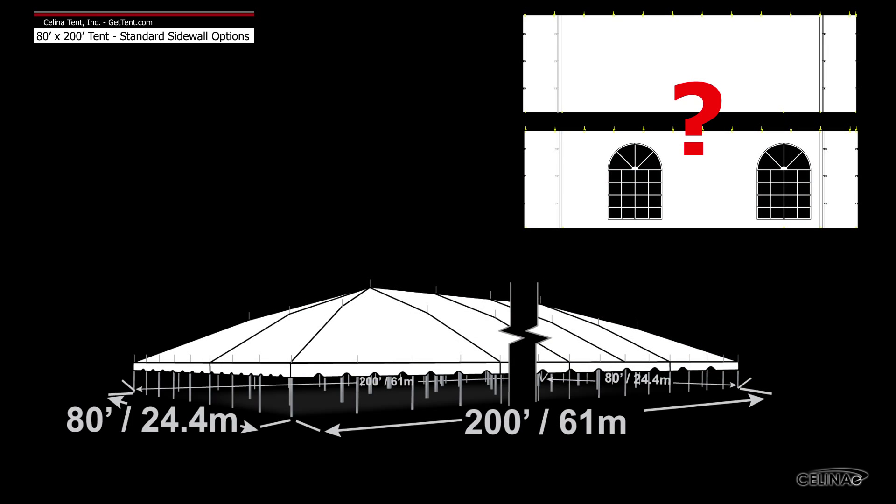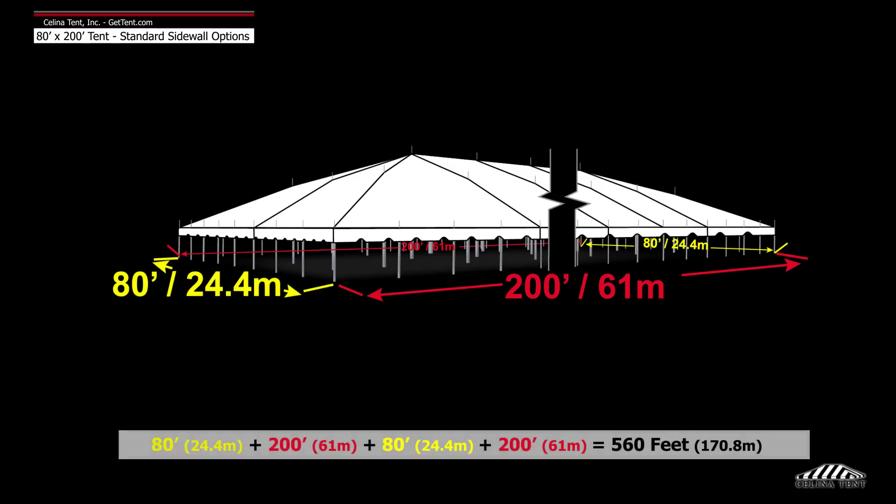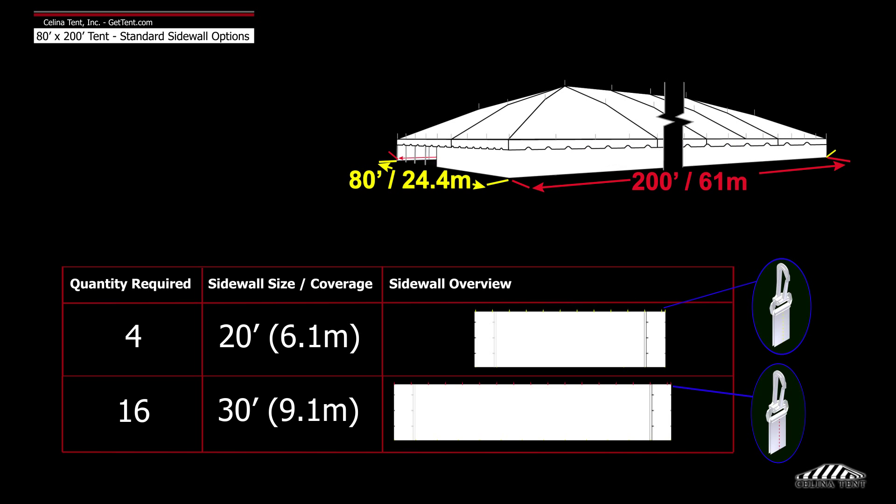Here we will demonstrate the number of sidewalls typically installed on an 80 foot by 200 foot tent. An 80 foot by 200 foot tent has a perimeter of 560 feet. Solana recommends 4 20-foot walls and 16 30-foot walls to entirely enclose the tent.